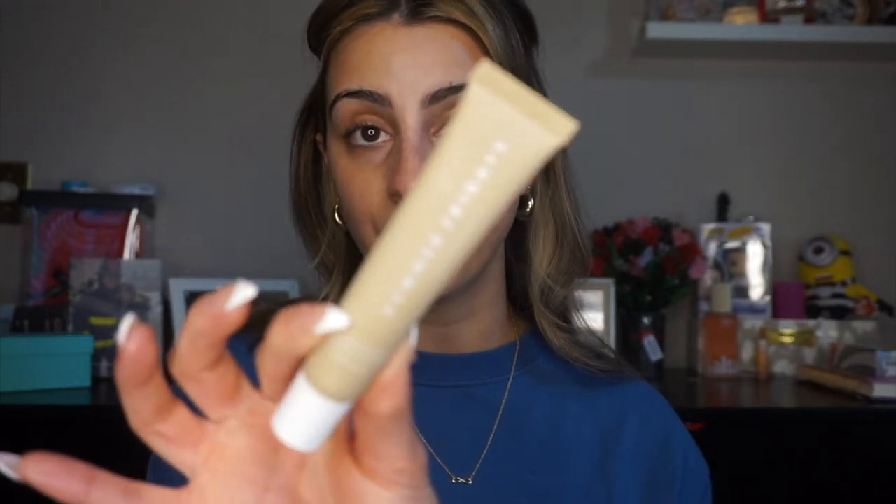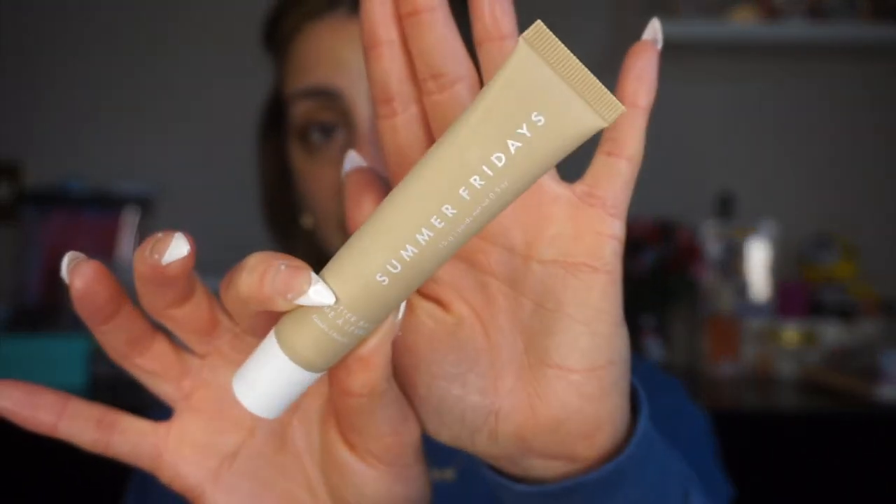For the last step I'm going to skip eye cream today — I'm 50/50 on it depending on my mood. I'm going in with the Summer Fridays Lip Butter Balm, and this is honestly the best lip balm ever. It just makes your lips feel so good. And now I am a hydrated queen.